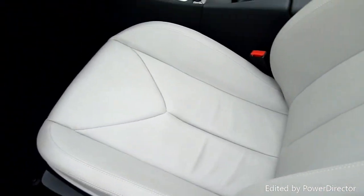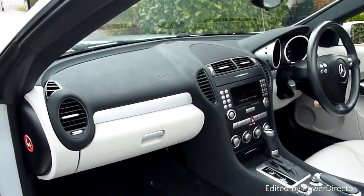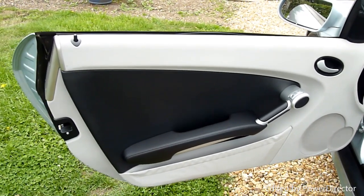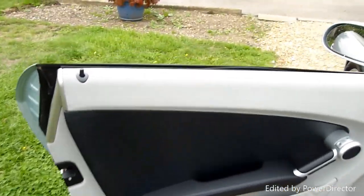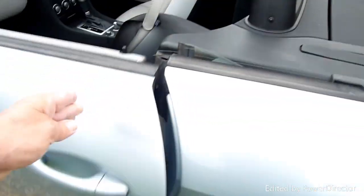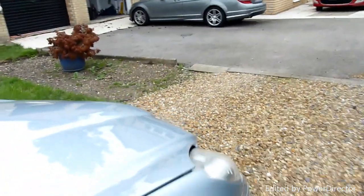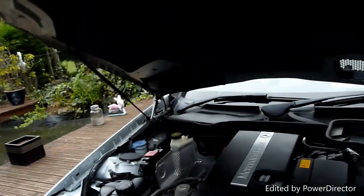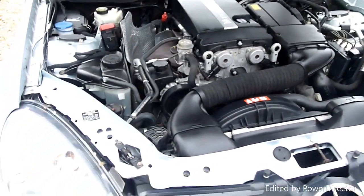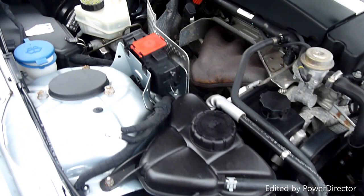The passenger seat — again spotless. We'll come around and just open the bonnet. Again under here she's always been garaged, because under here it's absolutely spotless. There's no rust anywhere on any of the little nuts and bolts even.